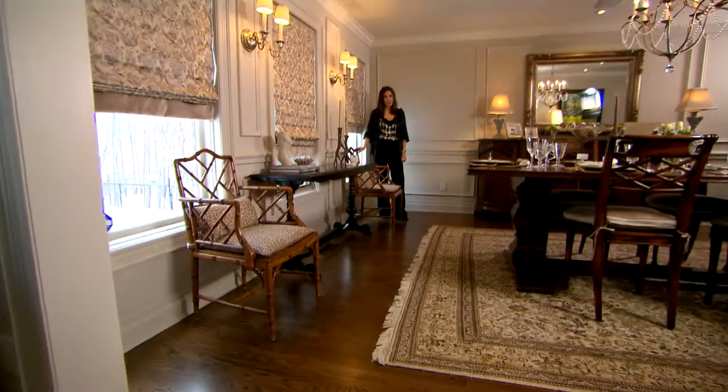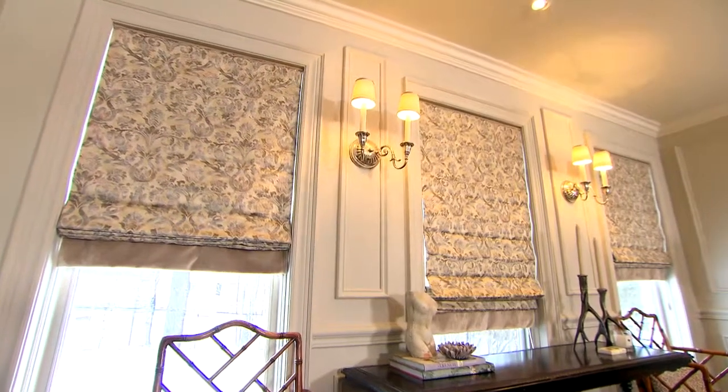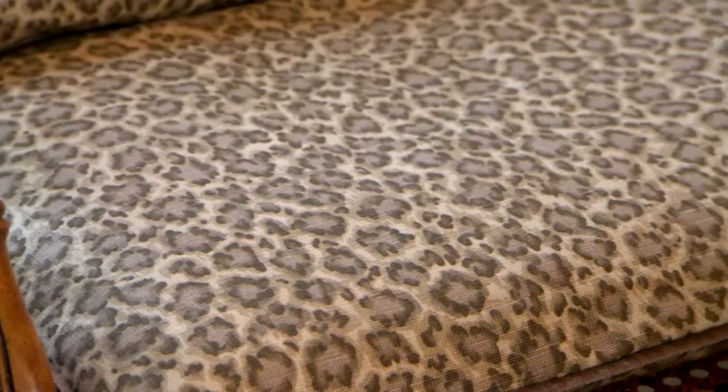Put careful thought into the fabrics that you select for your dining room. The Roman blinds are beautiful traditional damask and velvet. Now the antique Chippendale chairs, we contrasted that with a more contemporary small-scale animal motif.